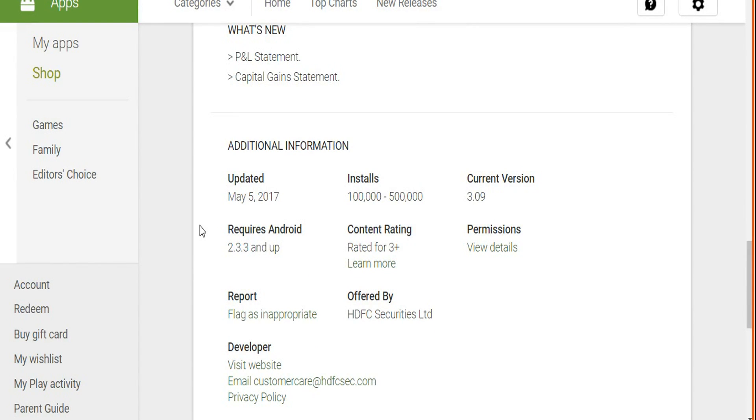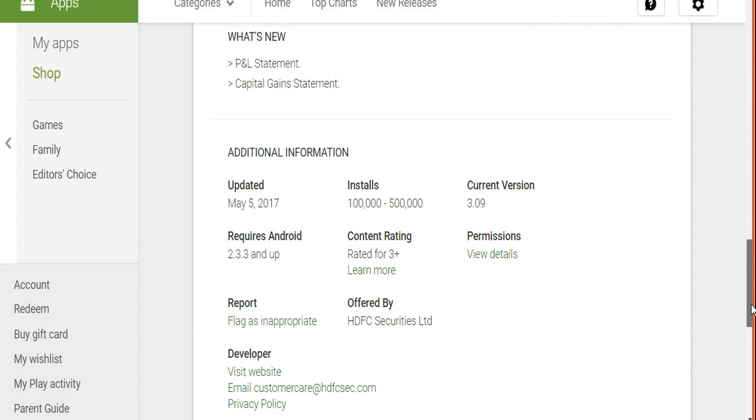The last update was on 5th May 2017, and at the time of recording this video it had been around eight to ten days since that update. Generally, HDFC Securities updates its mobile app every three to four weeks, which is a great frequency. This gives you an idea of the effort they put into technology and user experience — with these regular updates they introduce new features and fix existing bugs.